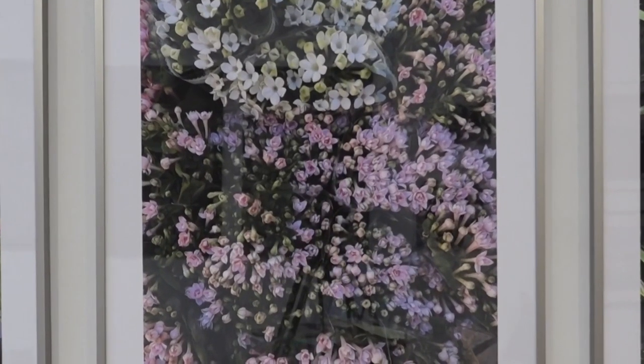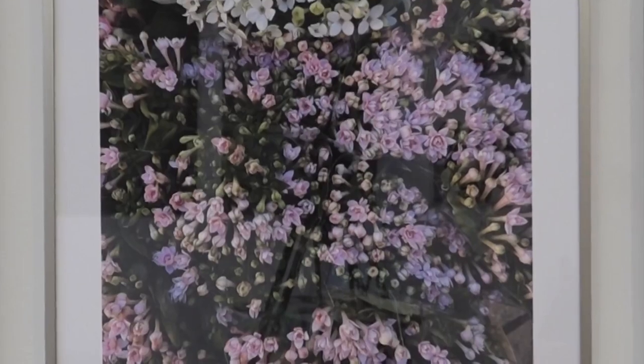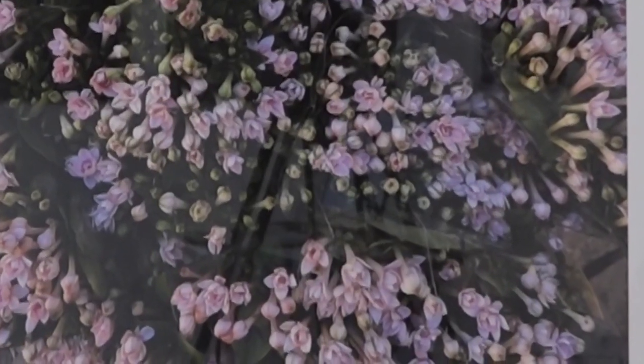I still can't believe how sharp these things are. I was nervous about having them printed this size, and actually they could be even larger. The imagery is so sharp — it's incredible.